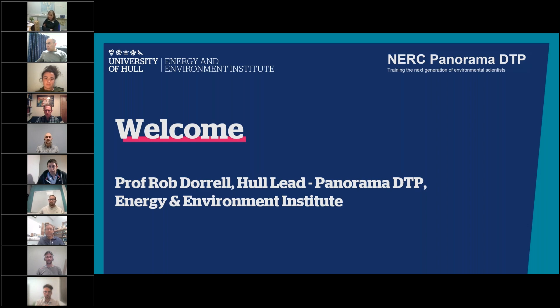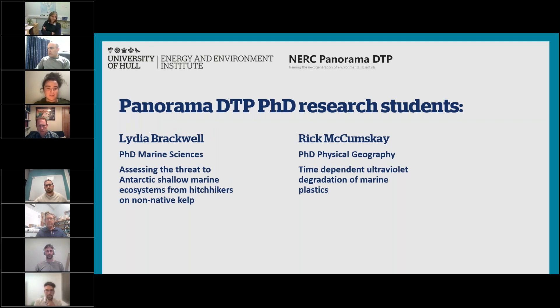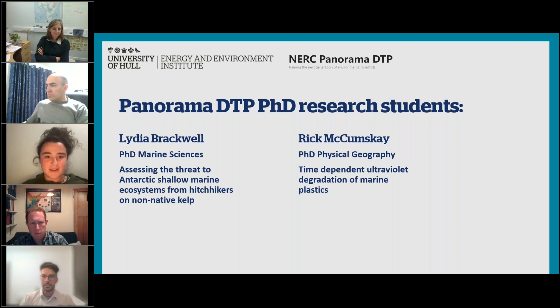We've got a really exciting range of projects which we'll hear more about from supervisors later tonight. But first, I wanted to give you a view of what the Panorama Project is about from our students. I'm a first-year PhD student on the Panorama DTP, looking at the threat of invasive species to Antarctica, and I'm going to cover what the application process actually looks like.